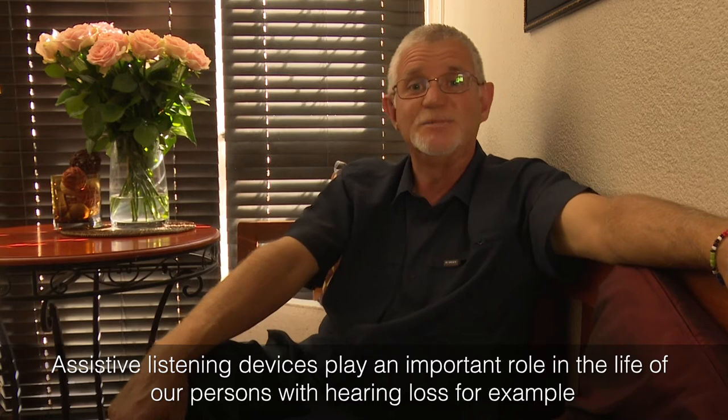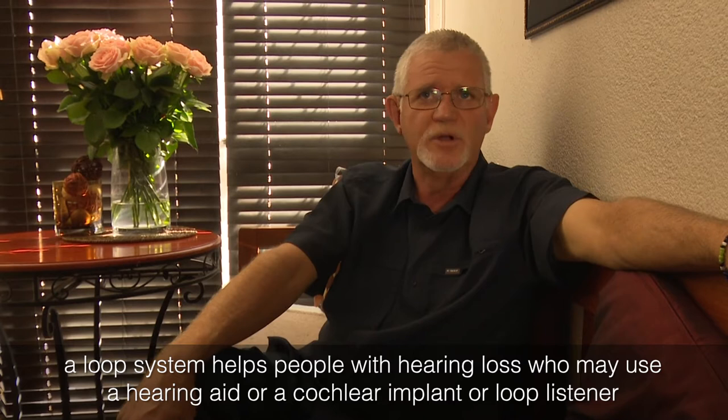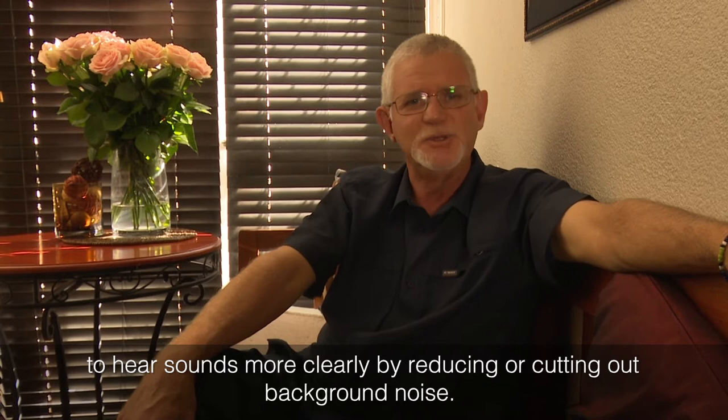Assistive listening devices play an important role in the life of persons with hearing loss. A loop system helps people with hearing loss who may use a hearing aid, a cochlear implant, or a loop listener to hear sounds more clearly by reducing or cutting out background noise.